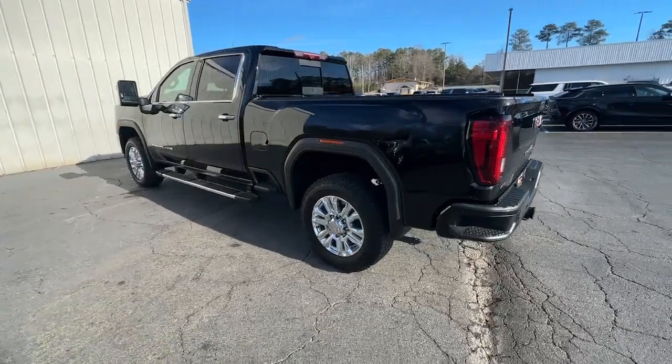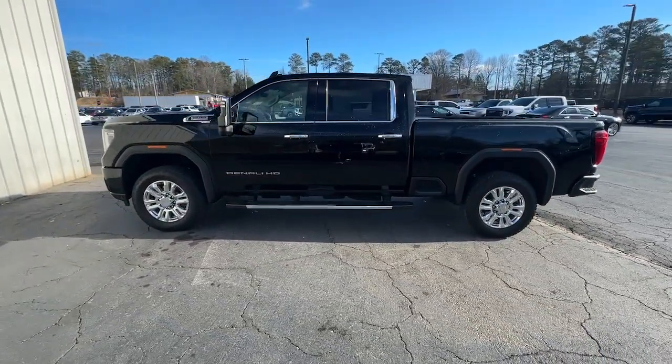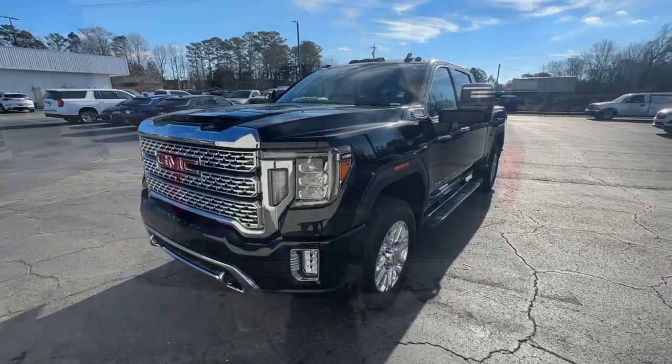Available in a wide range of powertrains including V8 and diesel, this remarkable full-size pickup is designed to exceed your expectations. These are just some of the great options this vehicle comes with.